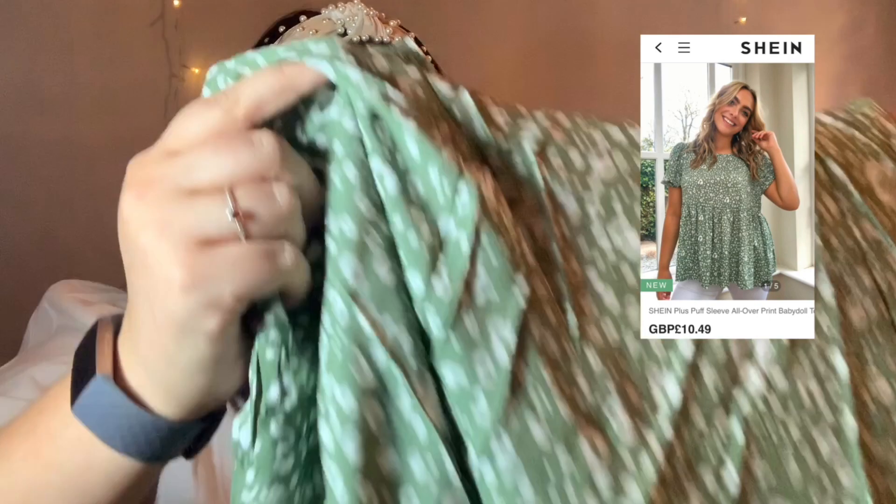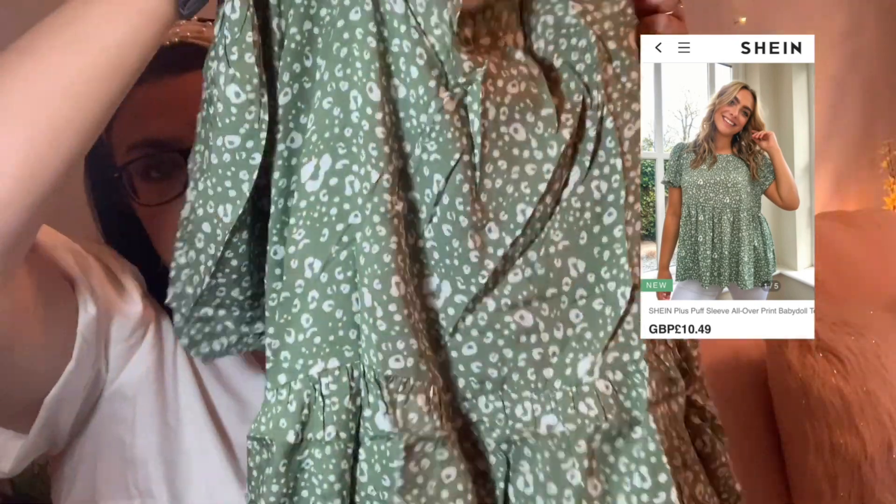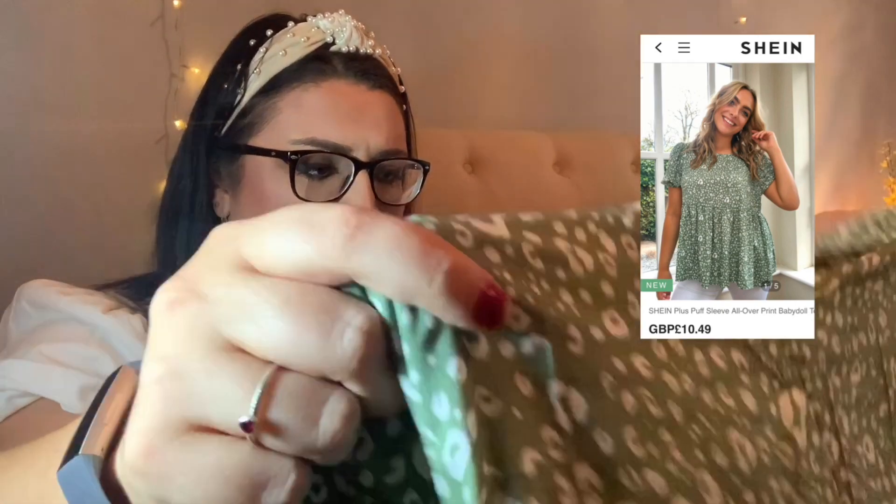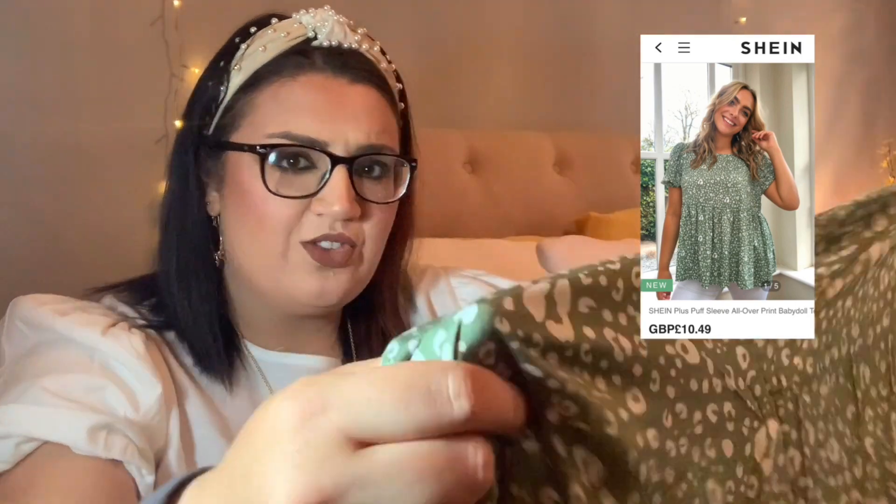This first top was only £10.49, which is an absolute bargain if it fits right, and it is so cute. It's sort of like a peplum shape with a bubbled sleeve, and I love a bubbled sleeve. I'm excited to try this on and see if it fits nicely. I will say that the material feels quite thin, but I'm not going to complain for a £10 piece of clothing if it's a little thin — it looks really cute.